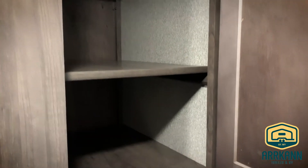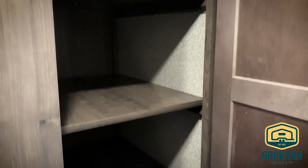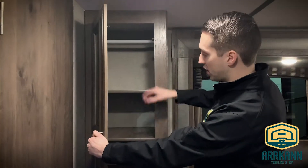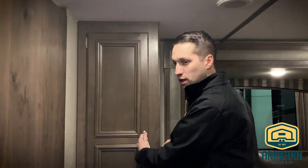Welcome inside. Right off the bat you'll notice a closet slash pantry with removable shelving inside, and there's even a spot at the bottom for your shoes. You never have too much storage — more storage right when you walk in, whether you want to use this as a closet or a pantry, however you want.